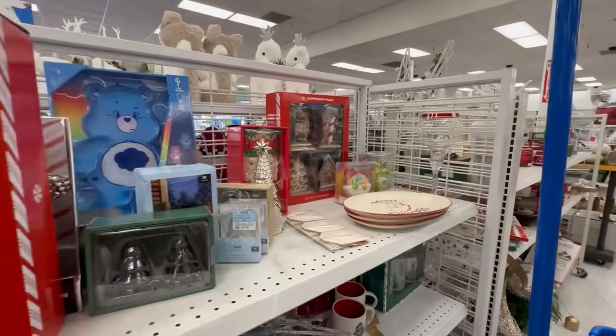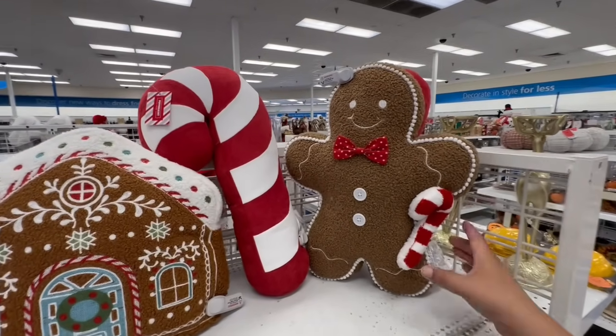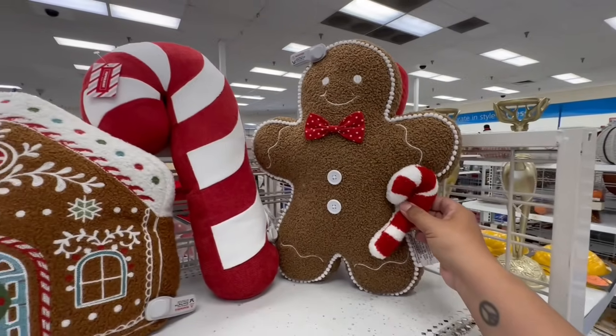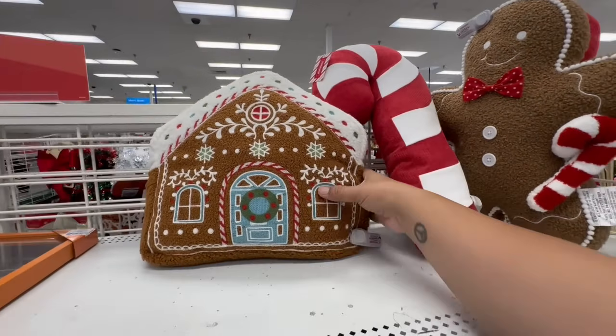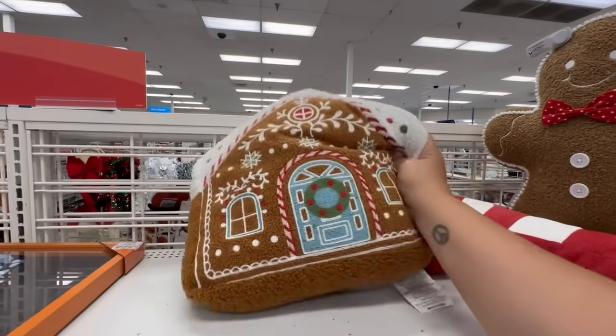I love this little gingerbread man — he's $14.99 with a little bow tie and a candy cane. They also have the candy cane pillows for $12.99 and the gingerbread house which is also $14.99.